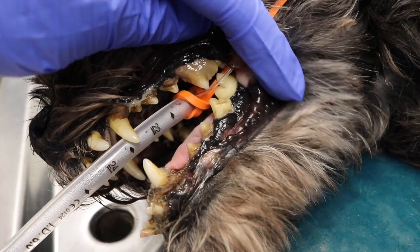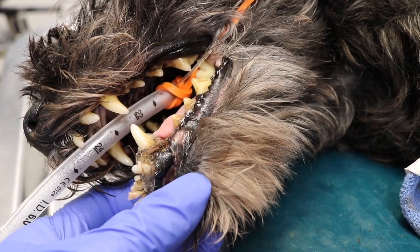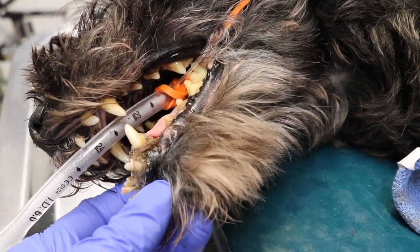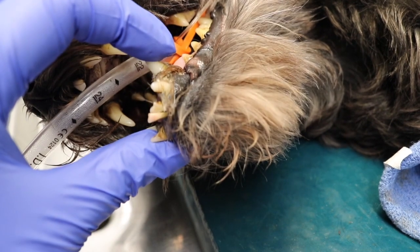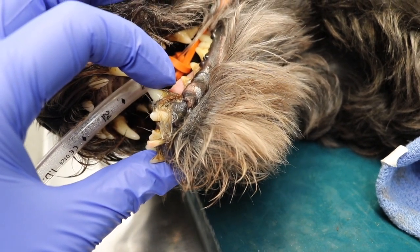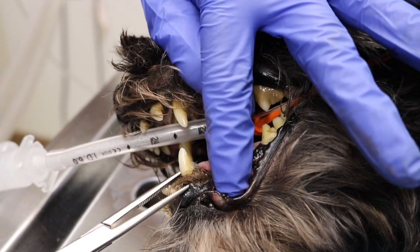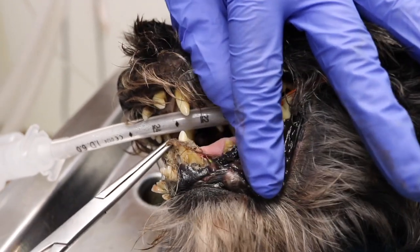This dog came in a couple of weeks ago because the owner was complaining of bad breath. He had so much pus underneath his teeth. Look at this hair that is wrapped around his incisors — it is so disgusting. Oh my gosh. I watched this dog lick his owner in the mouth and she let him, and I wanted to throw up.